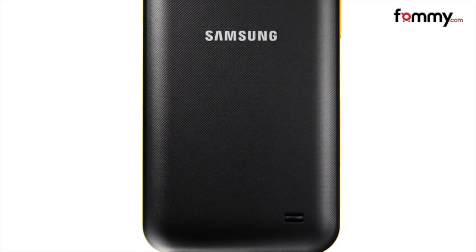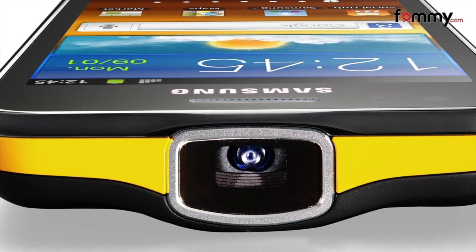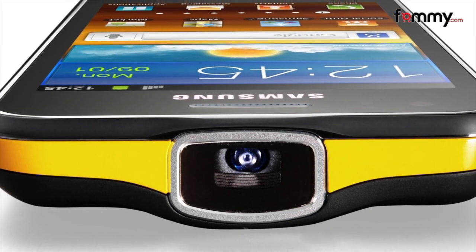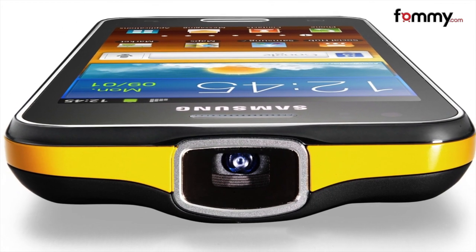First up is the Samsung Galaxy Beam. It looks just like a regular Android phone, but it comes with a Pico projector built right in. Even with the extra hardware, it's only 12.5mm thick, but the brightness only goes up to 15 lumens.